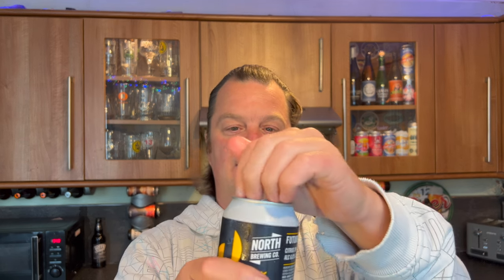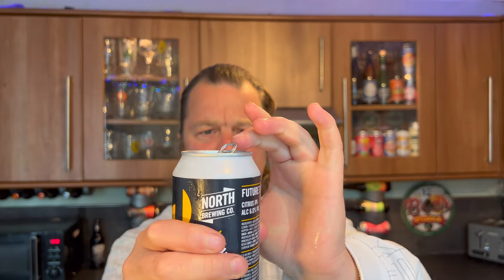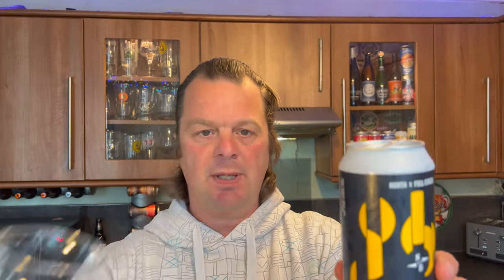Beer in the glass then — let's get it out and have a look at it. Good bit of fizz on the can opening. Beer in the glass.